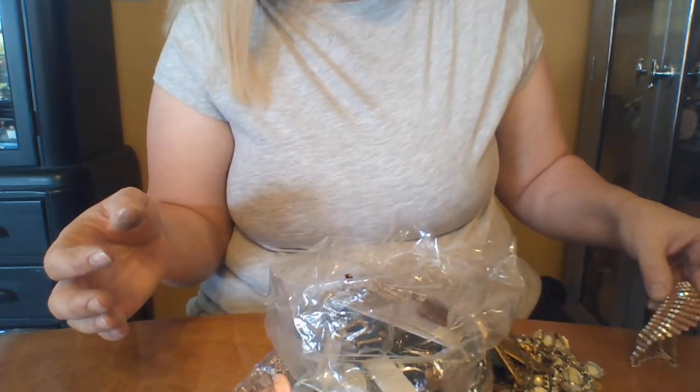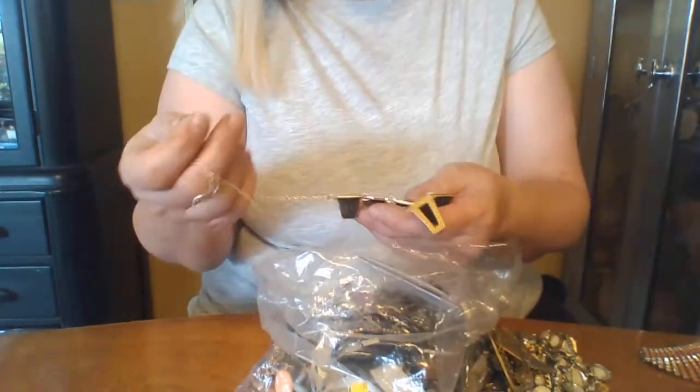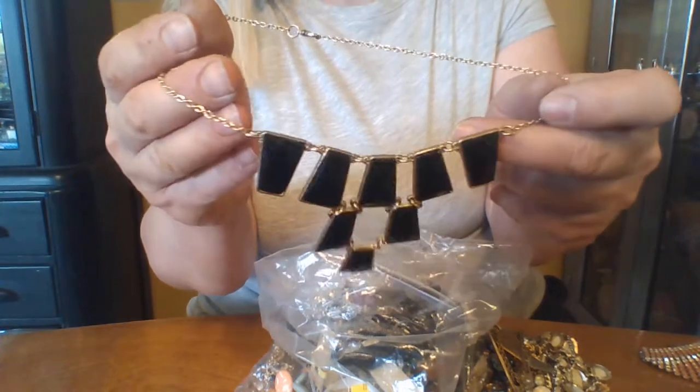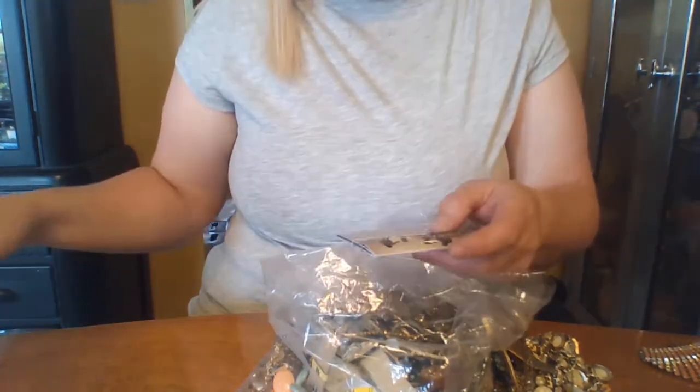Oh, it's missing a couple of jewels. Sometimes they're in the bottom of the bag. If not, we'll just put it in the recycle. Donate. I have a daughter that looks really good in these type of necklaces, so we'll just ask her about them. The watch band — garbage.